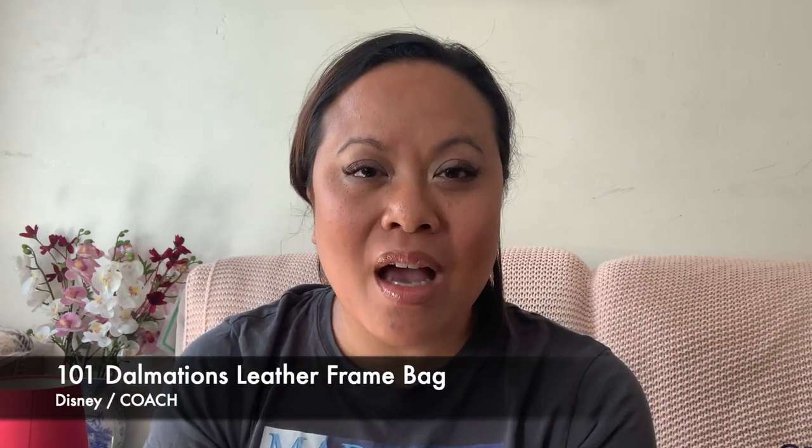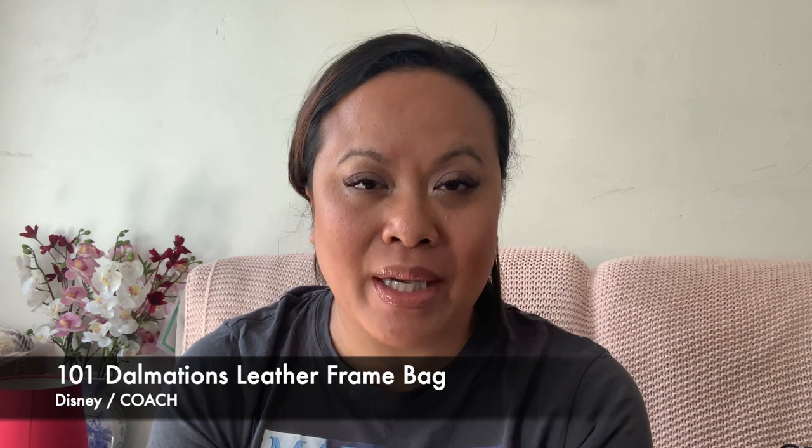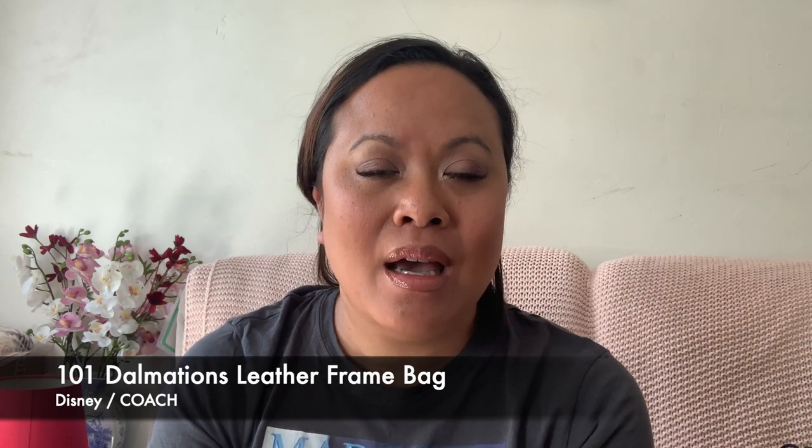Hello and welcome back to my YouTube channel. Today I'm going to be talking about a purchase I made a few weeks ago in the Coach store in Regent Street. I wasn't actually looking to buy anything, but I had gone in just for a browse because I had an invitation to Longchamp across the road for a launch and needed to kill some time with my mum.